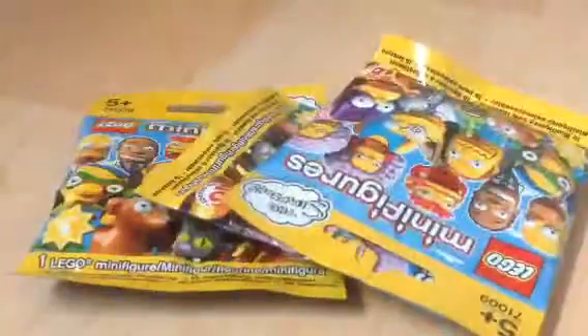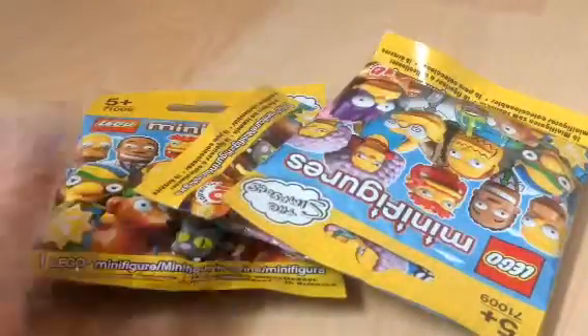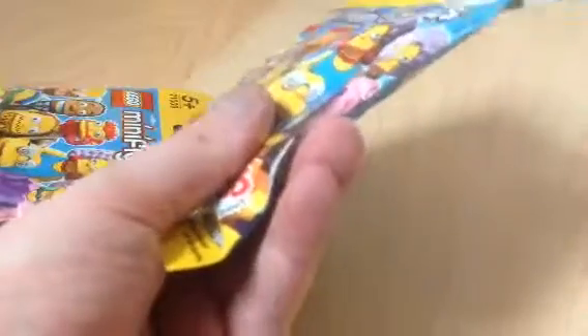Magic Gem 1980 here and today we're doing another three Lego minifigures The Simpsons Blind Bags, so let's get started. I'm gonna do this one first. I was excited for these all week.